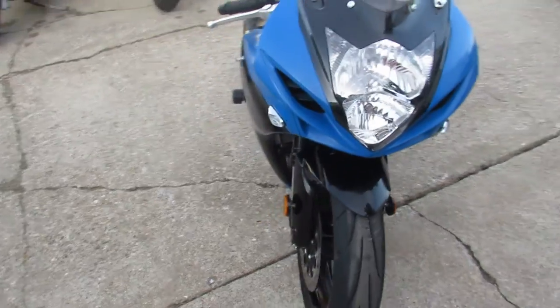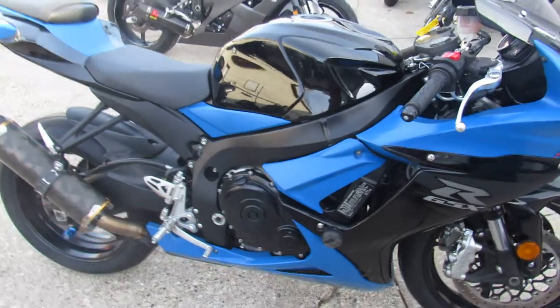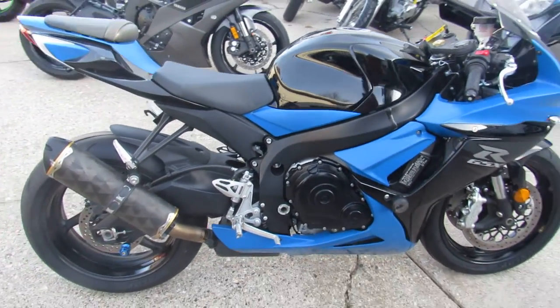It's just been serviced at a factory authorized Suzuki dealership — been inspected, all the fluids have been changed, certified. There is a warranty available, so you guys can buy with confidence on this Gixxer.